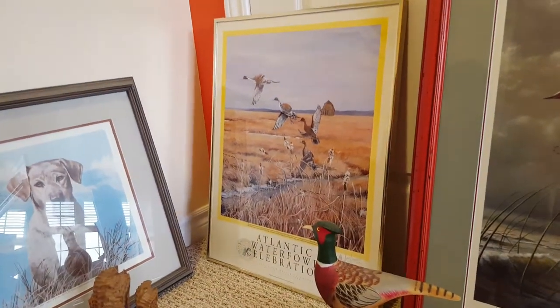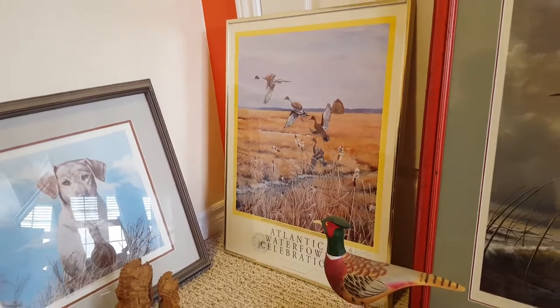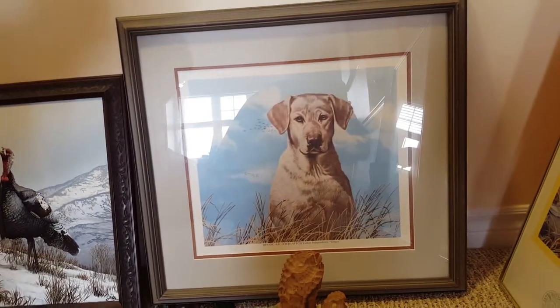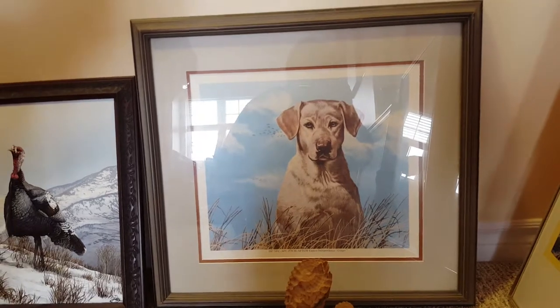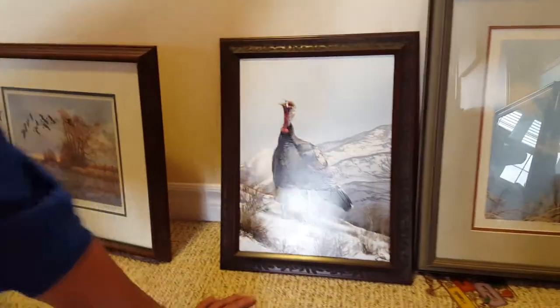This is a poster remarked by the artist Lars Larson — 'Atlantic Waterfowl Celebration.' This is the 1987 NFCA FC FTCH and FTCH Yankee Intelligent Independence Ginger.